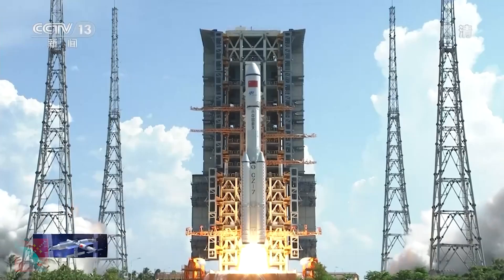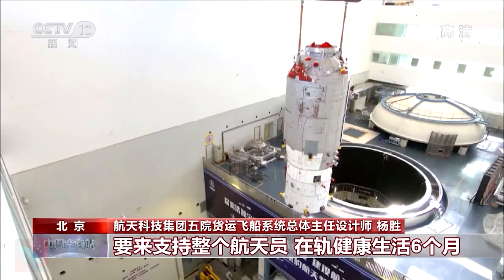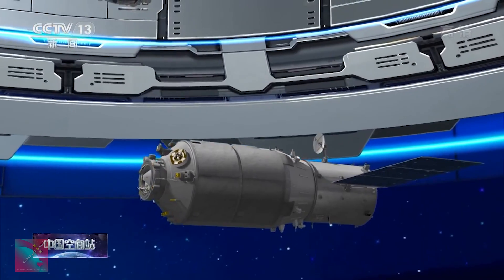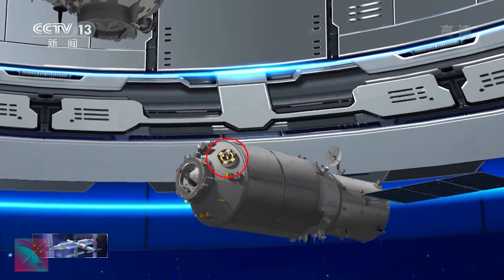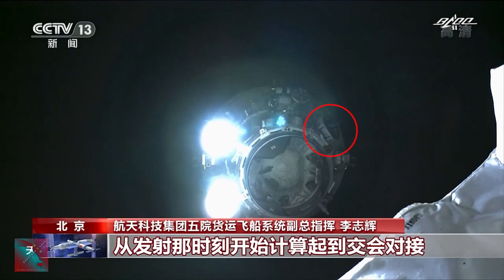This is actually why the Tianzhou-2 cargo spacecraft is quite unique. This cargo spacecraft was launched in May 2021, and it's different from other Tianzhou spacecraft because it was modified to have an attachment point for the robotic arm — the same attachment point that would be found on Meng Tian and Wontian.